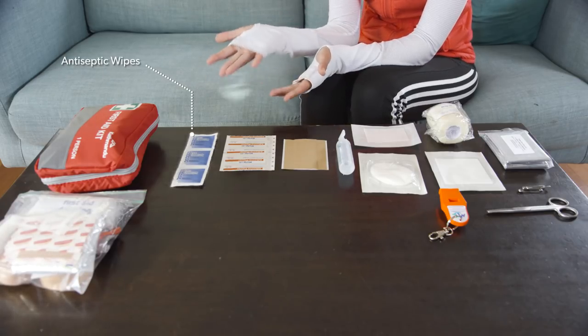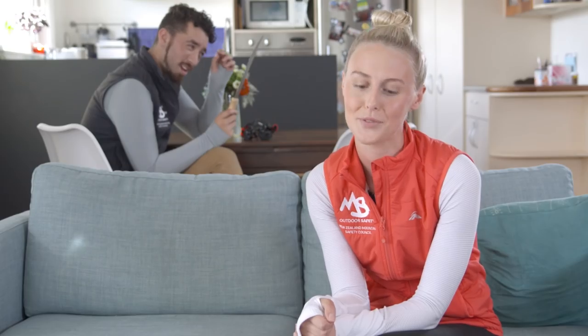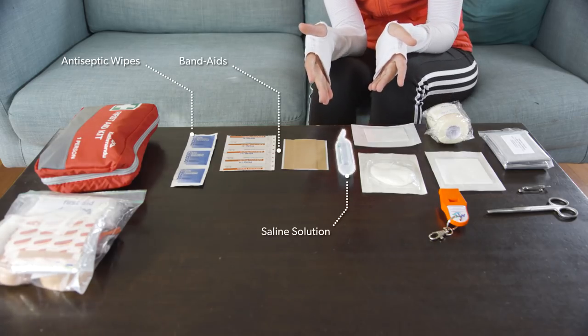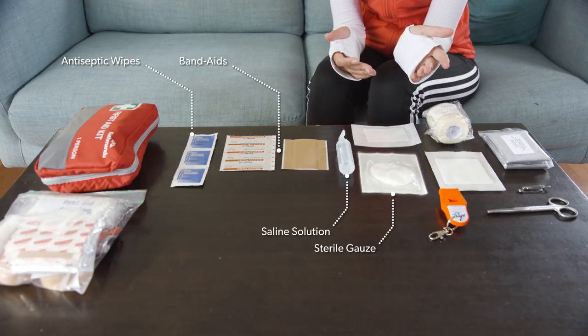Antiseptic wipes — used to wipe away dirt and keep wounds clean. Band-aids — having three different types will be useful. Saline solution — used to irrigate any cuts. Sterile gauze — used to stop the bleeding of wounds too big for a Band-Aid.